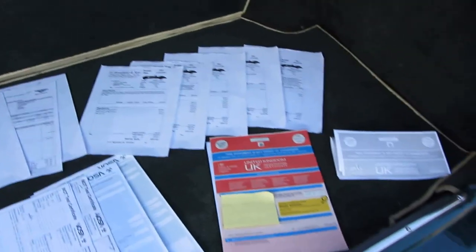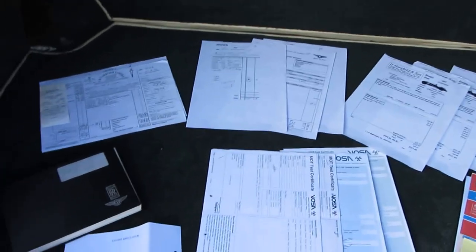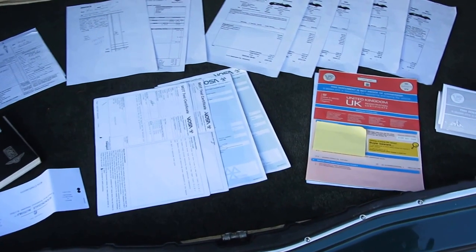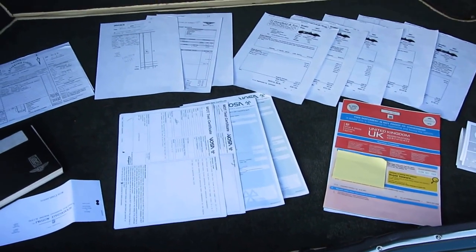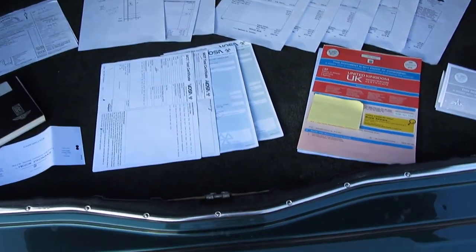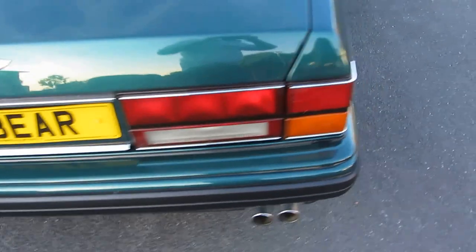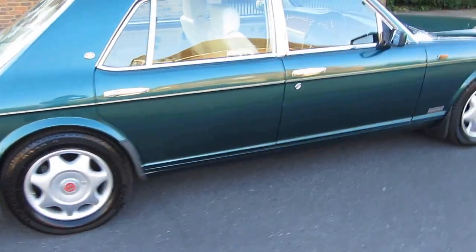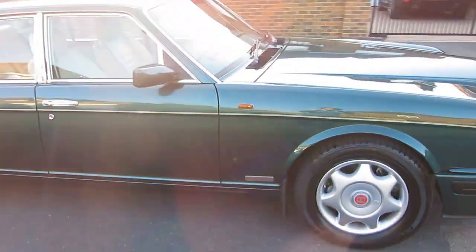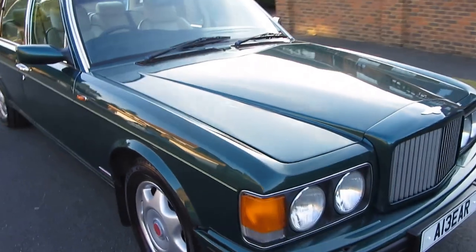So there we are — that's all of the documents coming with the car. It's a very thorough service history; it doesn't go all the way back to the first keeper all those 19 years ago, but it does cover a fair amount of work, certainly from the current keeper and previous keeper. That previous keeper had owned the car for 10 years prior to selling it. I'm shutting the boot. I think that covers absolutely everything — I'm sure I've forgotten something that this car's not quite doing right, but I think I've been very thorough.